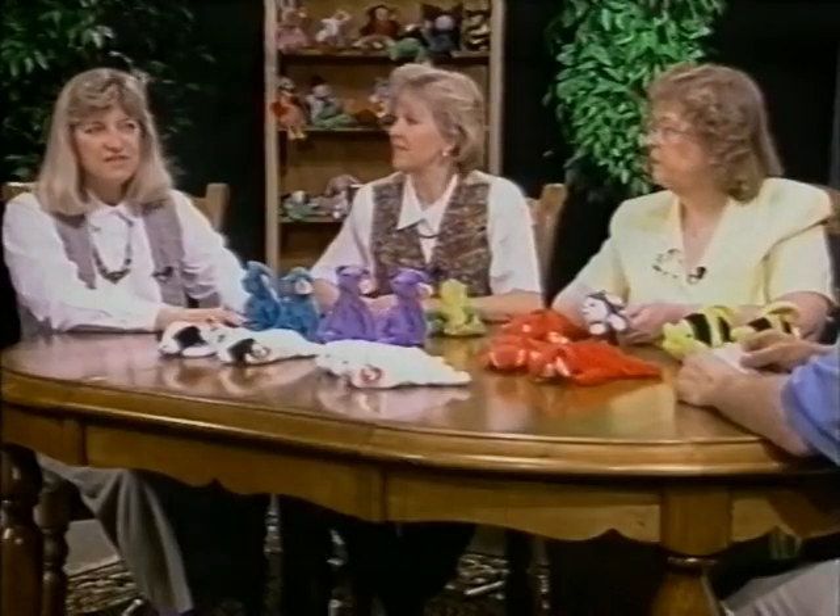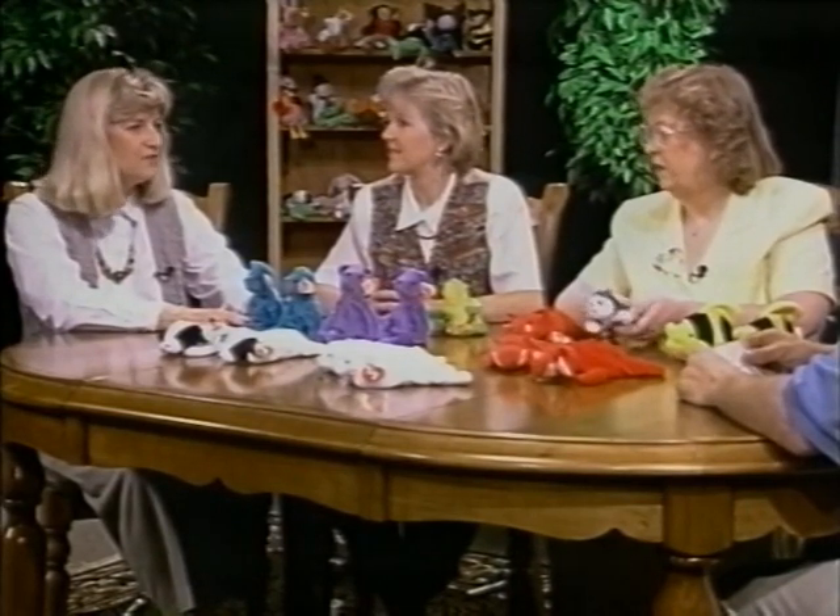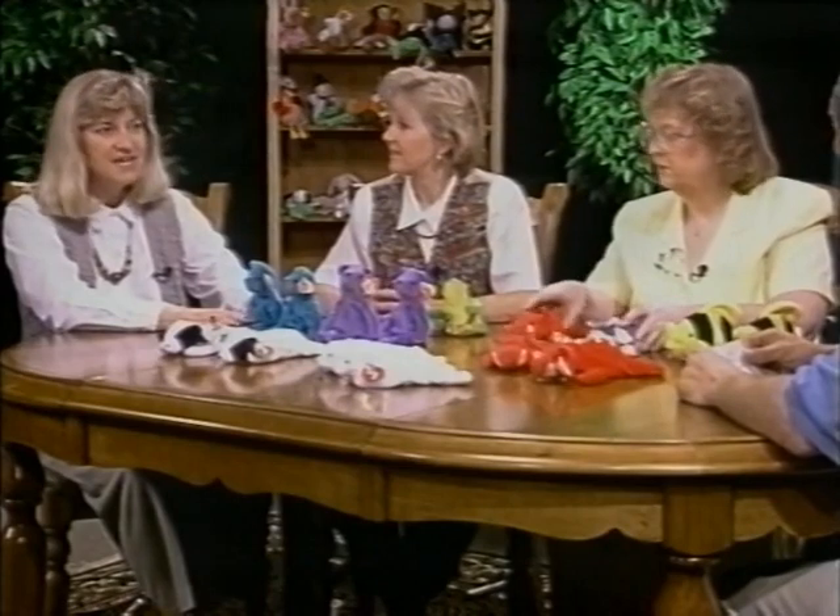Are Ty Beanie Babies available in China? Ty Beanie Babies have never been available in China — it's never been a source. You could not go into a store in China and find an original Ty Beanie Baby; they have never been sold there. So therefore, if someone tells you that they purchased one in China, it is a counterfeit.